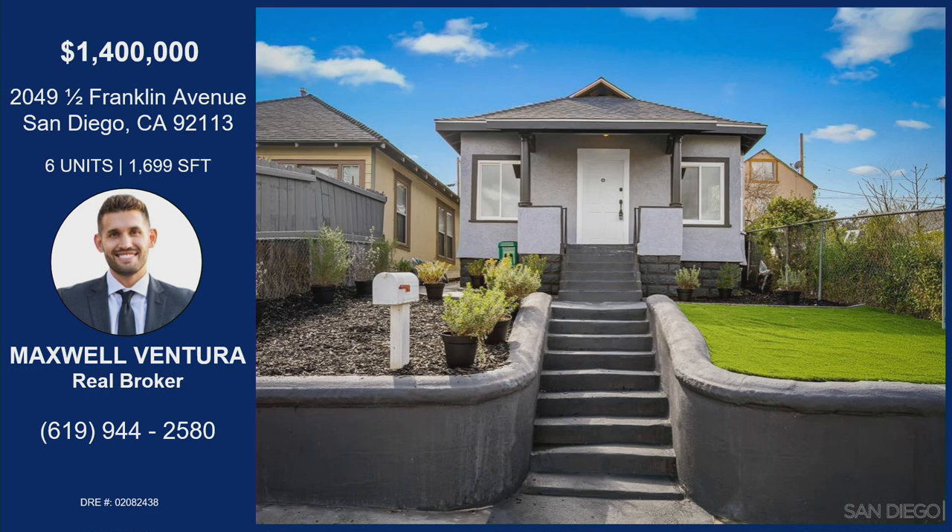Look at that curb appeal right here. Maxwell's information is on the screen if you want more information about this property or want to come see it — reach out to him. Maxwell, thanks for bringing this hot home on List It Live. Thanks for having me.